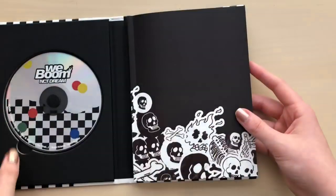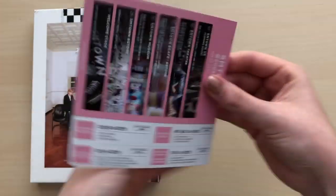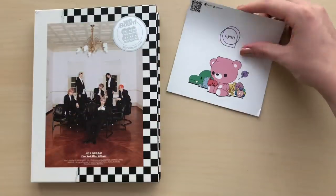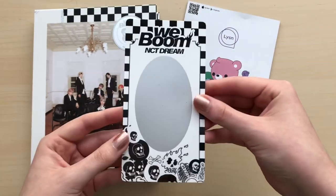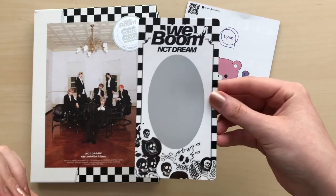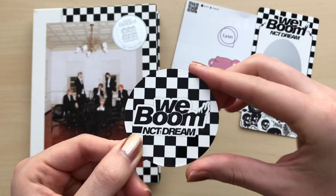So let me get my photo cards. We have the SM ad — I'm not going to show it this time. Oh, this is the scratch card. I think I'm going to scratch it because I'm guessing that the member's picture is here. And then we get a circle card — SM is really liking the circle cards.